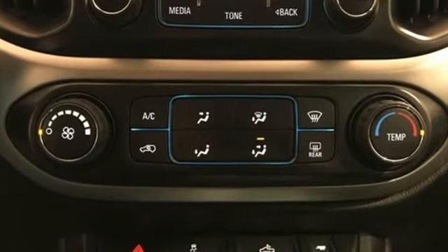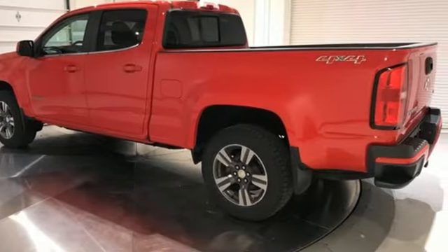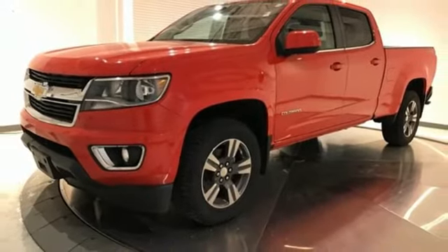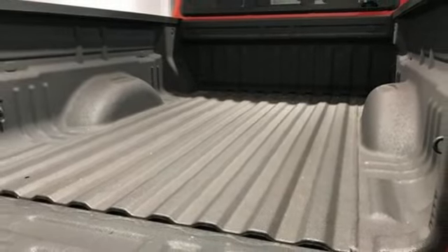V6 engine, 4-wheel drive, automatic transmission, active grille shutters, Bluetooth wireless audio streaming, Apple CarPlay, manual tilting steering column, aluminum wheels, electronic shift on the fly, and OnStar 4G LTE Wi-Fi hotspot.